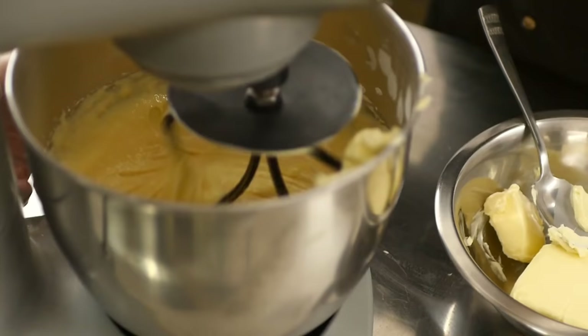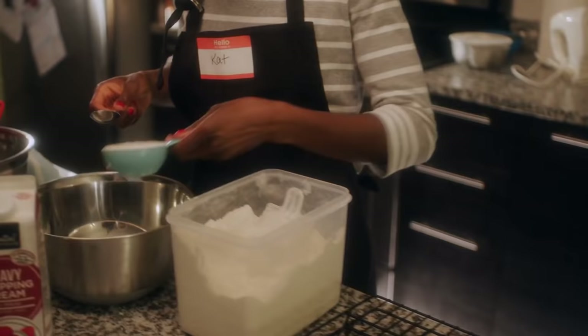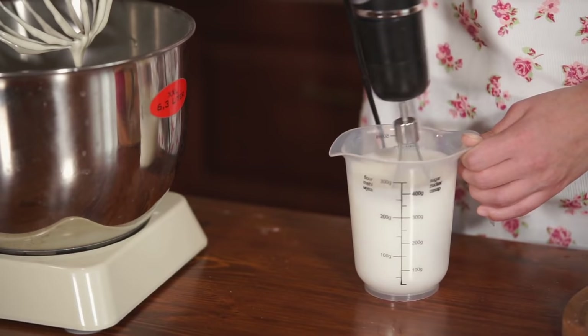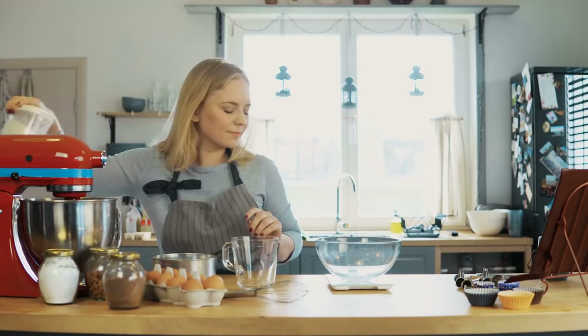There is something to be said for a detail-oriented mentality in baking, specifically when it comes to measuring. Unlike in cooking, where a touch less salt or a bit more butter won't usually change the integrity of a dish, in baking, every gram counts. Literally. While most American baking recipes use volume-based measures like cups and tablespoons, there's a reason why many European recipes and most American pastry pros use weight-based measures, like grams.